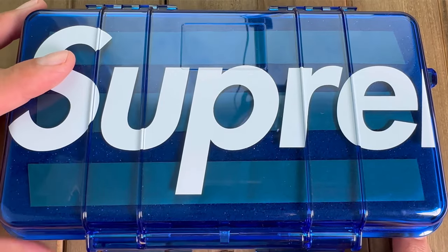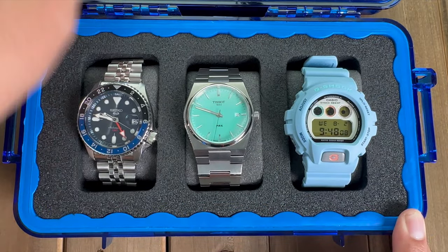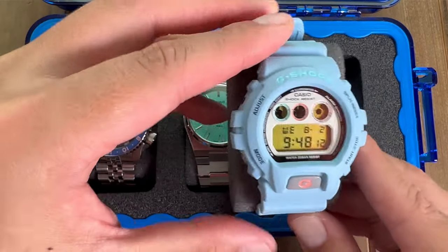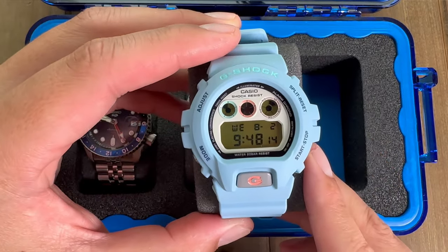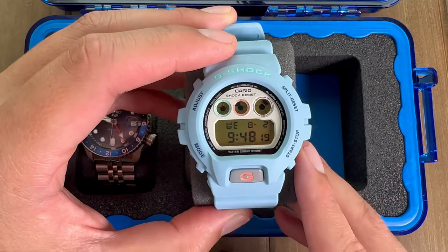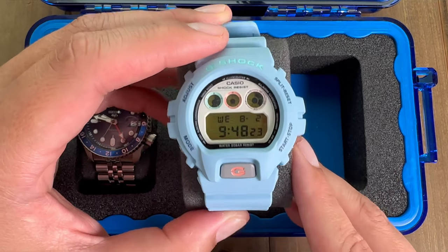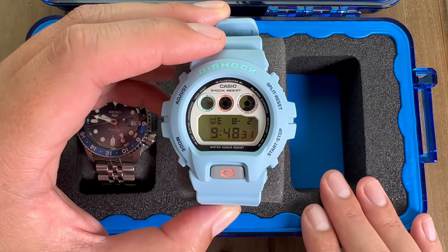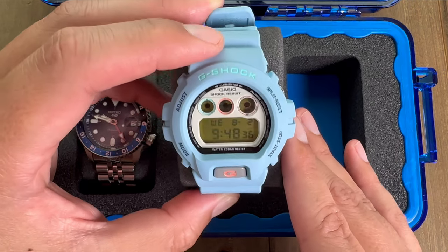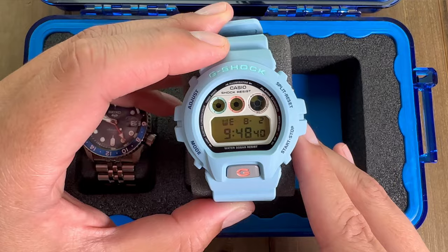Finally, our last watch in the three watch collection for under $1,000 will be the John Mayer Hodinkee limited edition G-Shock DW6900. I got it at retail so it was $180. I'm not sure if you can find it right now for that price, but any G-Shock in this range will fill out your collection very nicely. So $180 plus $740 brings our grand total to $920.